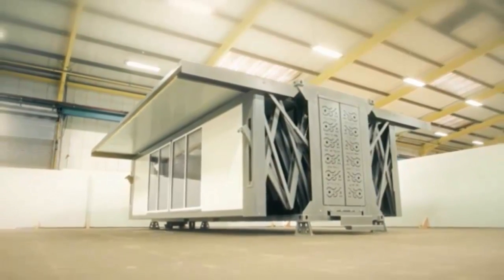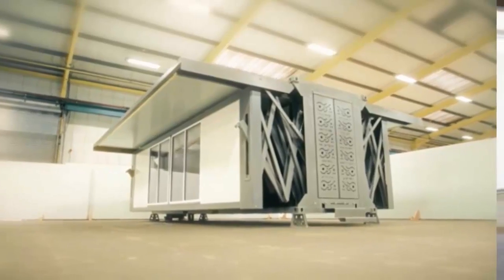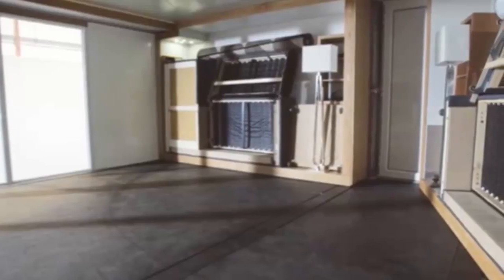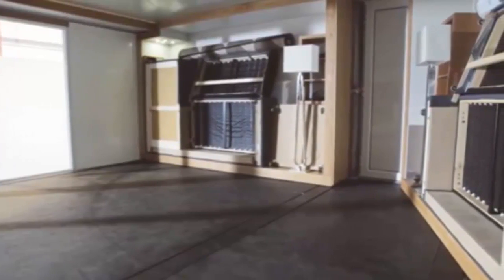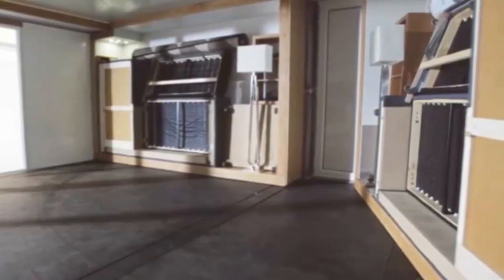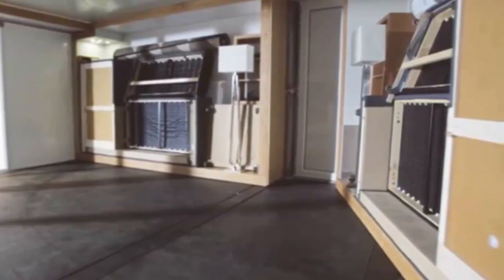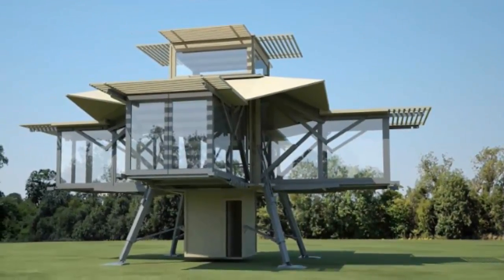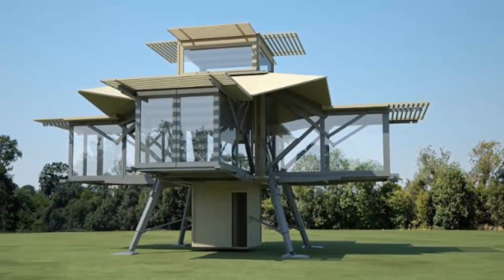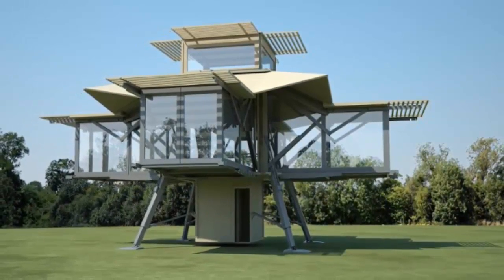The U-Box measures about 645 square feet (60 square meters) once unfolded. Like shipping containers, the houses can be stacked on top of one another for storage or transport. Dubbed the Treehouse, this modular home, like other Tenfold designs, is ready to be lived in.